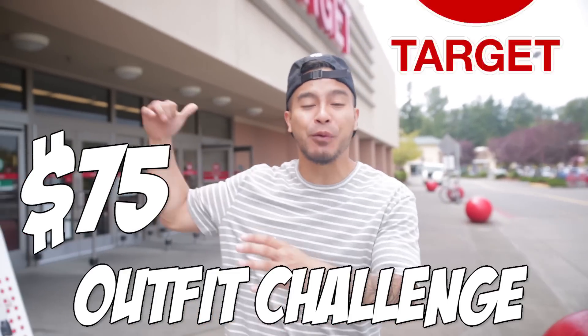What's going on everybody? Today we're going to be doing a $75 outfit challenge here at Target. Summer's in full effect and we got to get an outfit for this hot weather. Y'all ready? Let's get into it.